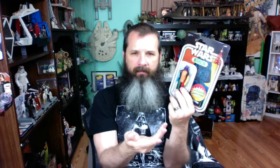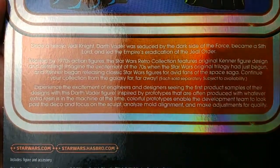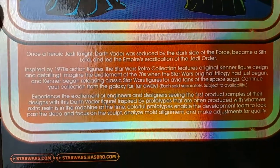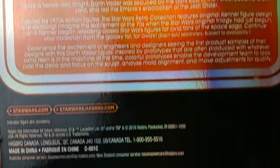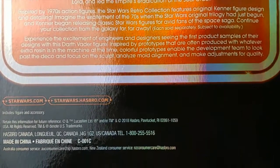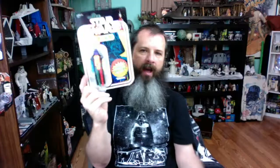And it has information about what the prototype means. It says: 'Experience the excitement of engineers and designers seeing the first product samples of their designs with this Darth Vader figure, inspired by prototypes that are often produced with whatever extra resin is in the machine at the time. Colorful prototypes enable the development team to look past the deco and focus on the scope, analyze mold alignment, and make adjustments for quality.' I just think it's pretty cool looking. I love it.